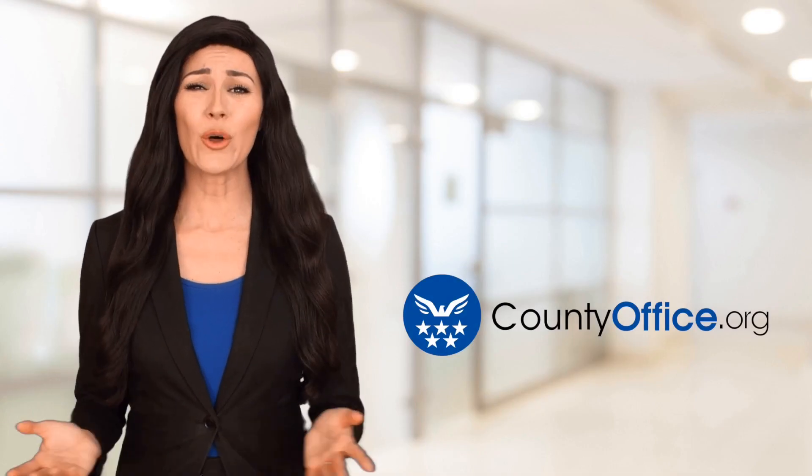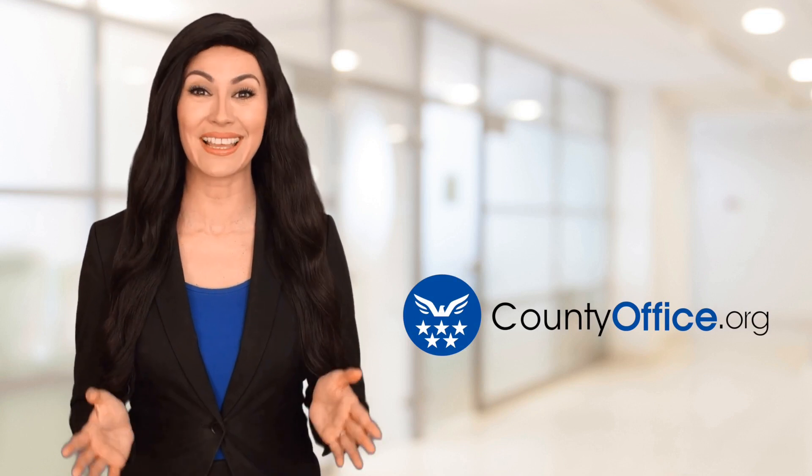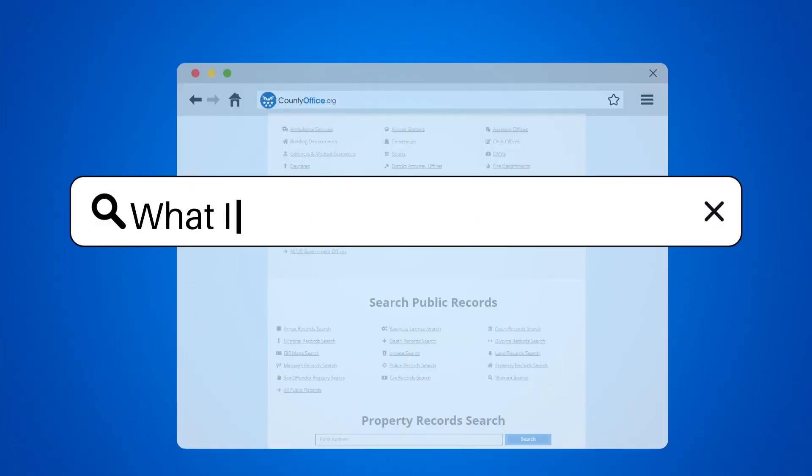Welcome to County Office, your ultimate guide to local government services and public records. Let's get started. What is a W-2 form?